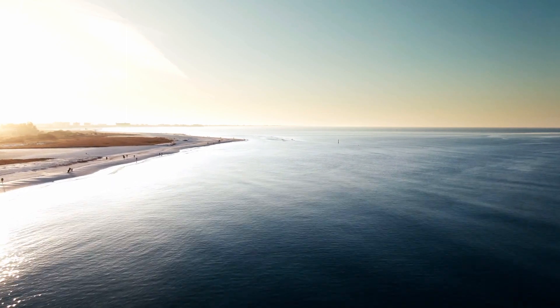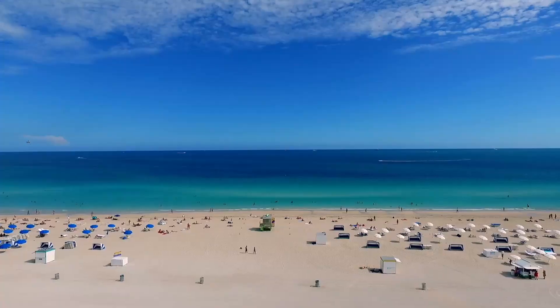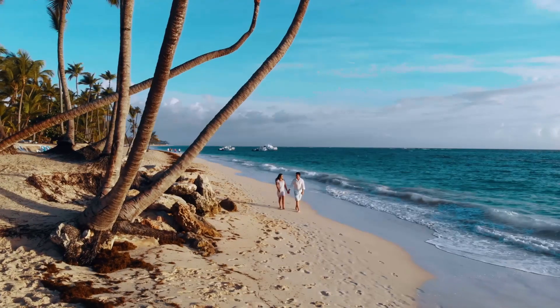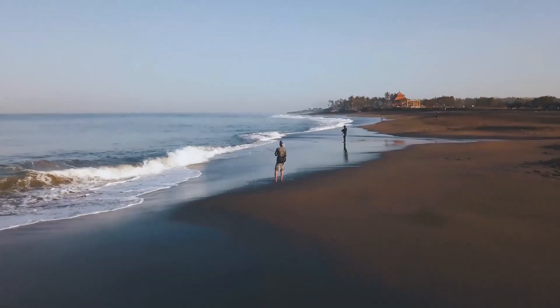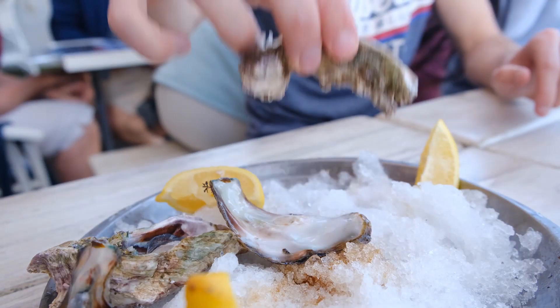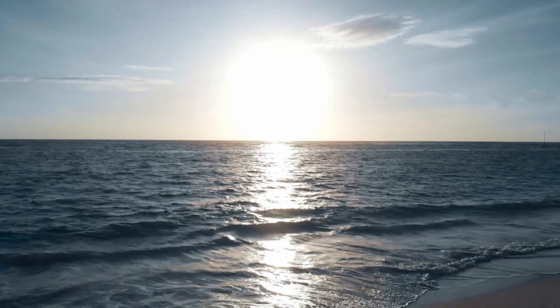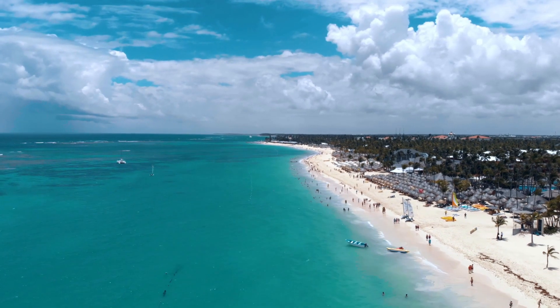This is Florida — gorgeous beaches, amazing fishing, and delicious food. Florida's beauty attracts over 100 million visitors a year.